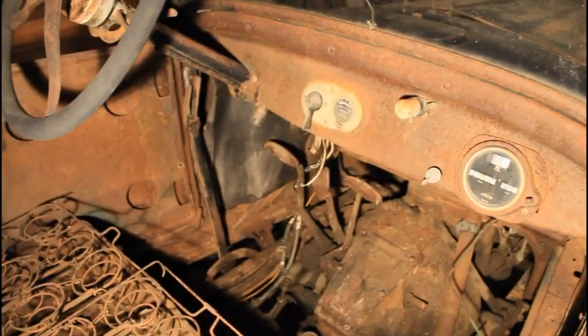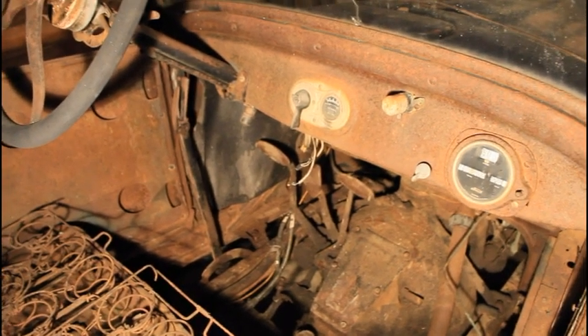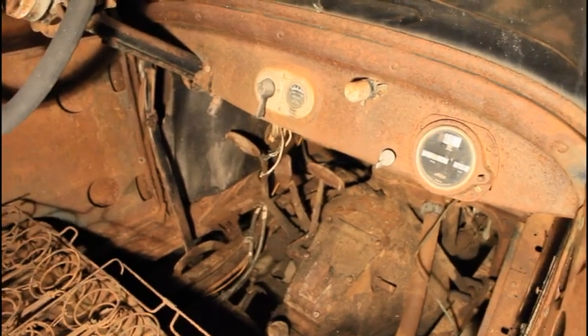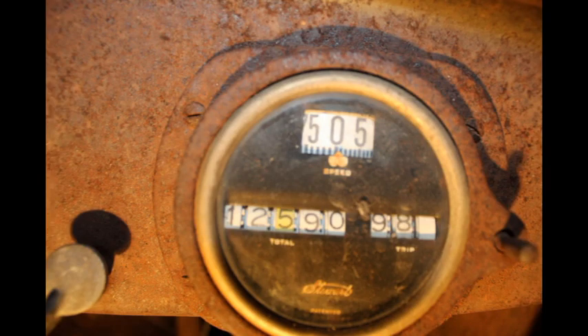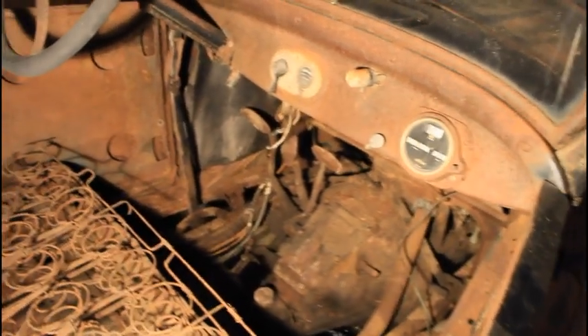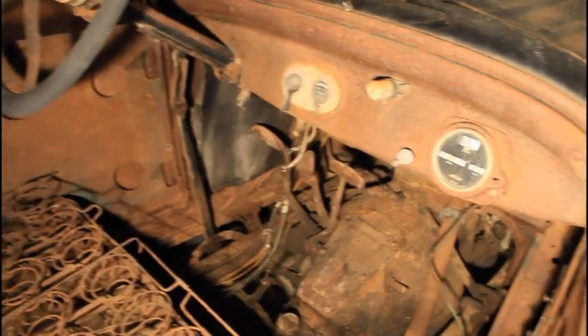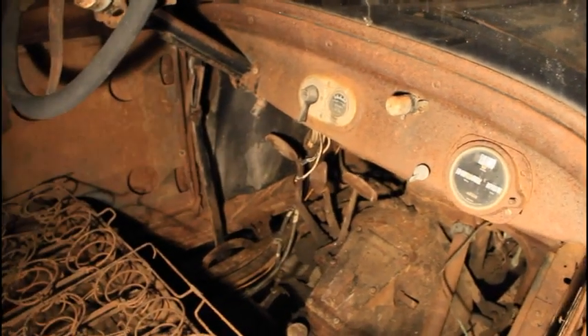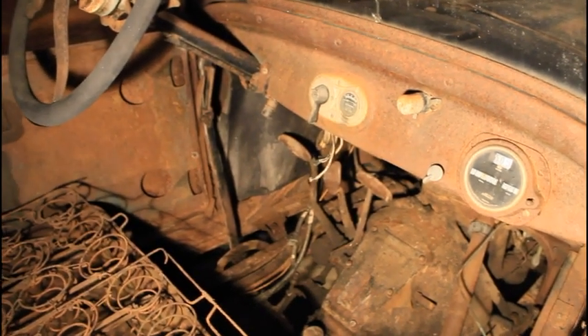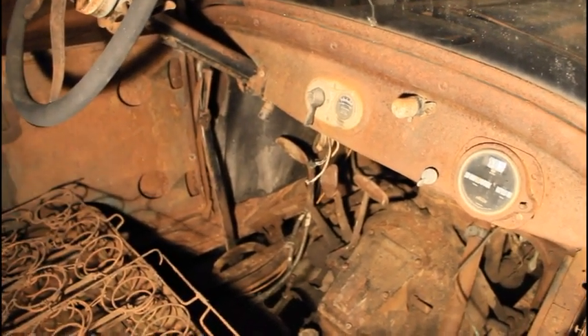Here we are at the front seat of the Model T. This car has an aftermarket speedometer — speedometers were not standard on Model Ts and could not be gotten from the factory; they had to be put on after the fact. Someone installed this speedometer on the car and it currently shows 12,500 miles. I have no idea when it was put on or when it quit working, because the cable was broken, so the actual mileage is significantly more than that.